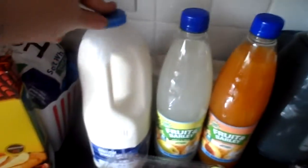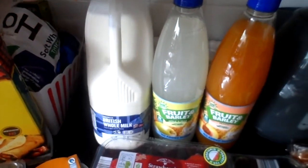And I also got two things of squash and a big four-pinter of semi-skimmed milk.